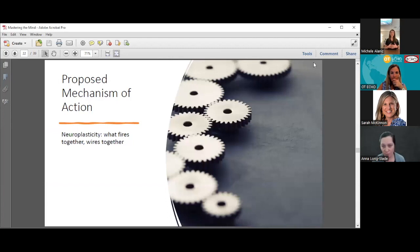The mechanism of action for cognitive training comes down to the saying 'what fires together, wires together.' The more you practice a skill, the more efficient the brain gets at executing that skill. So if you practice working memory, you're going to get better at working memory.